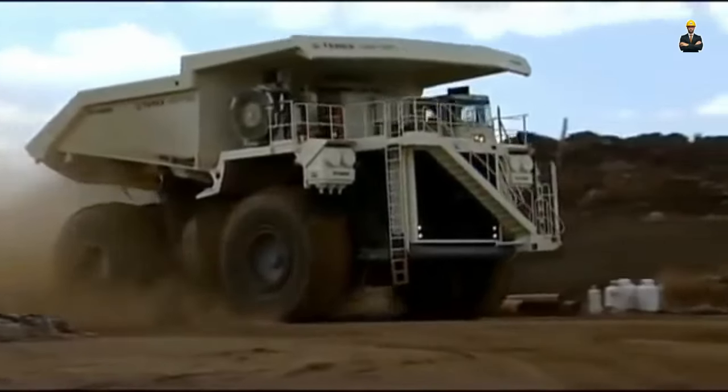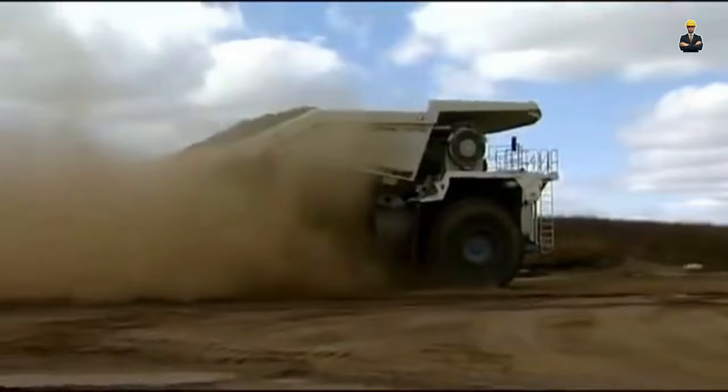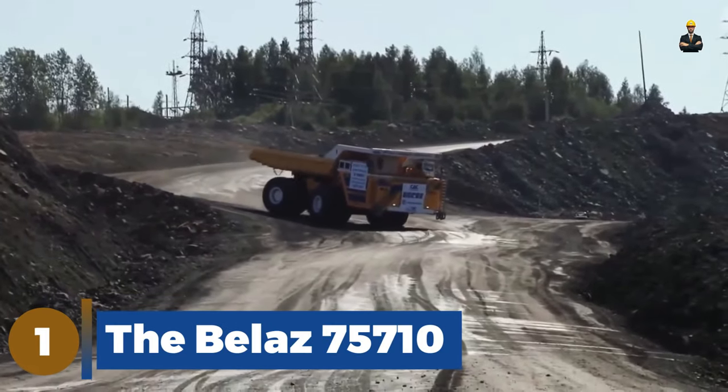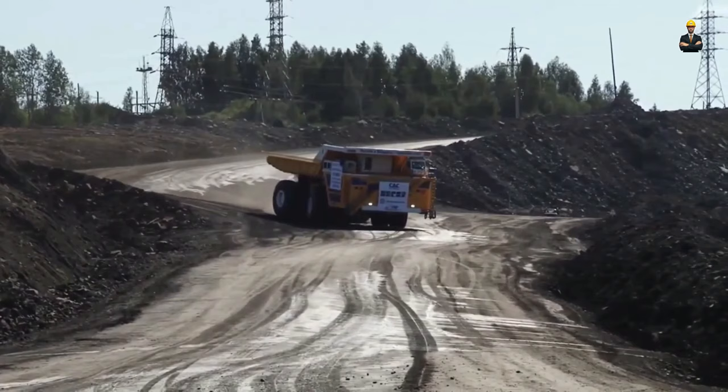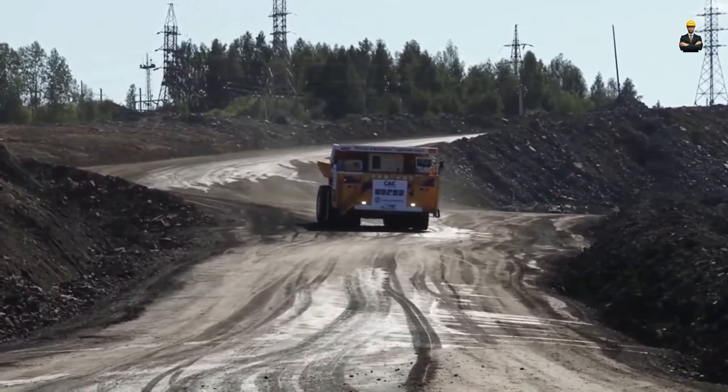When you think about the top 5 biggest dumpers in the world, let's look into number one: the BelAZ 75710. This beast is the world's largest dump truck, boasting a whopping 496-tonne capacity.